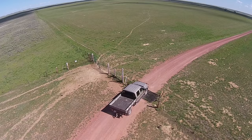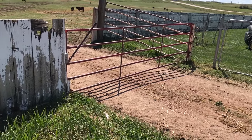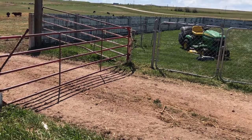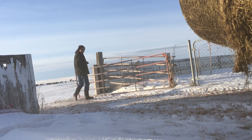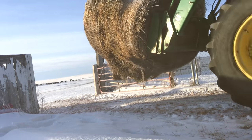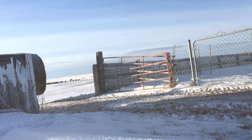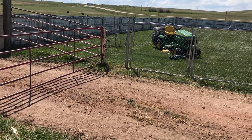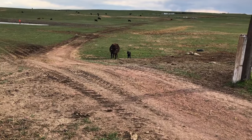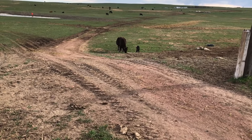Cattle guards save you time and frozen fingers, so it makes sense to think about building one through one of our most active gates on the ranch — a gate we call the red gate. This gate is driven through many times a day, and we access the cows from home through this gate for feeding, checking cows during calving, and it's the main access to the entire ranch for me. But a traditional cattle guard won't work here. We run the risk of cows jumping it to get into our yard, and it's on a bit of a hill, so without leveling the ground to dig a pit, there's no way to put one here.